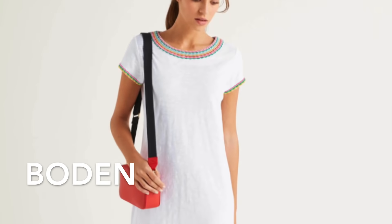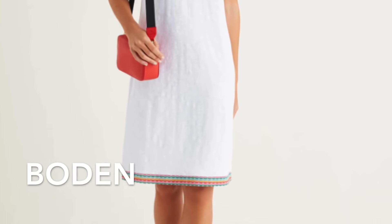Our second dress is a shift dress again, and it's a white dress from Bowden. Why is this dress flattering for apple shapes? It is a shift style — quite loose around the tummy area, but when I say loose around the tummy area, it is not adding any extra bulk.